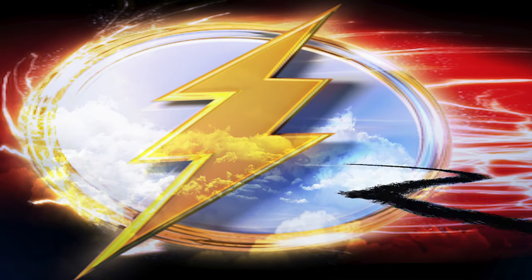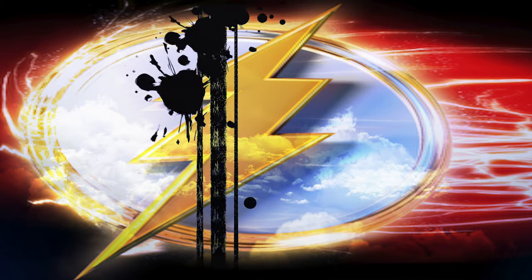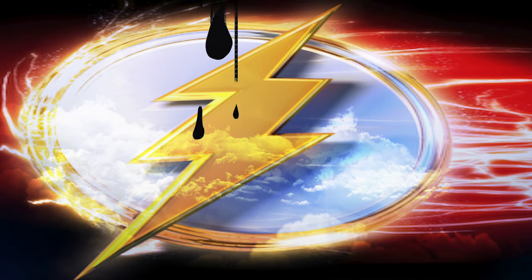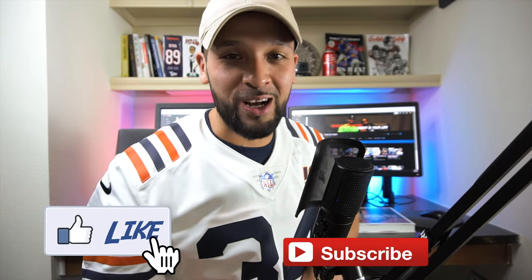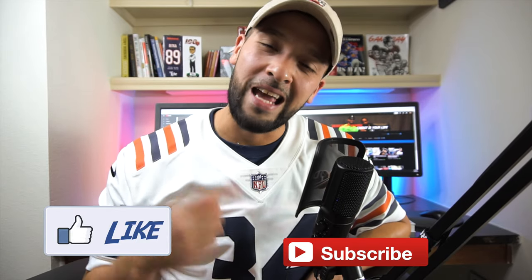What's up guys, it's Jay, welcome to Flashpoint — we're all about credit, credit cards, and other finance tips. If you're new to the channel consider subscribing, smash that like button for the YouTube algorithm, and comment down below with your thoughts on this video and on 5/24.